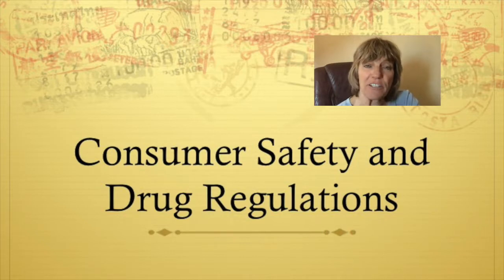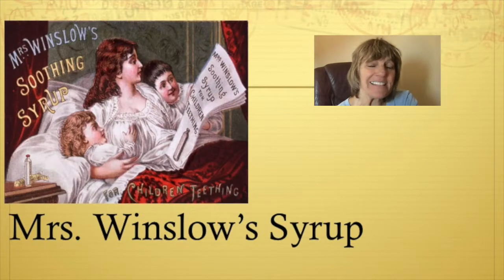This video is over consumer safety and drug regulations. Now let's look back to the 1800s.